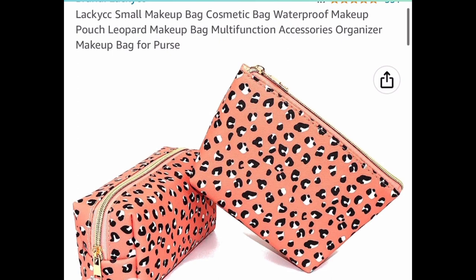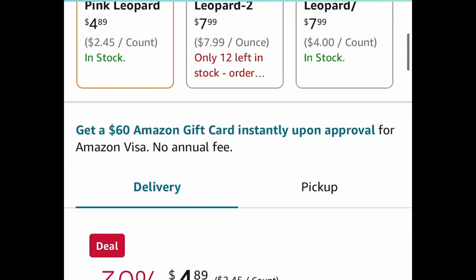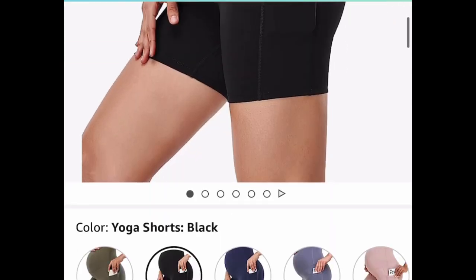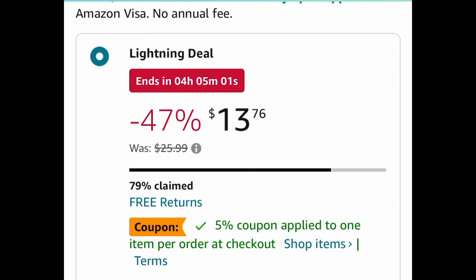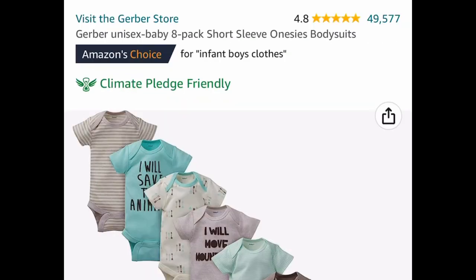Here is a pack of two cosmetic bags in a leopard pattern — this one is a price drop at $4.89. Next, here are maternity yoga shorts. This is a lightning deal, but there's a coupon too. The black is super popular at $13.76, but you can get the green one, clip the coupon, and get it for only $12.49.